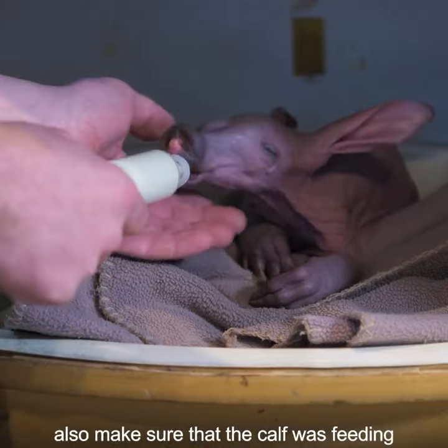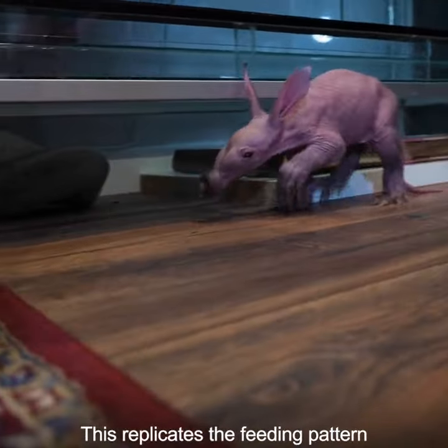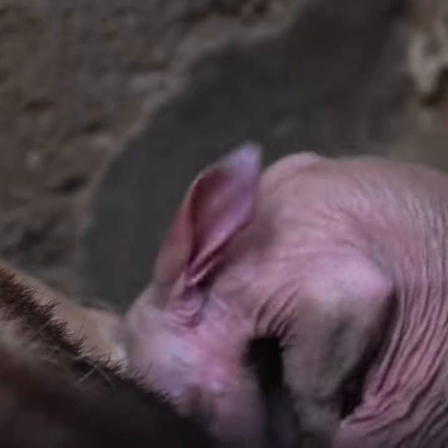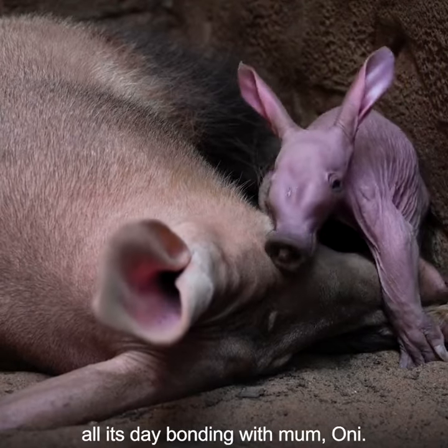It gave us the opportunity to also make sure that the calf was feeding, and that could be every few hours including through the night — this sort of replicates the feeding pattern that the aardvark would experience with its mum. We bring the aardvark calf back to the zoo every day where it spends all its day bonding with mum Oni.